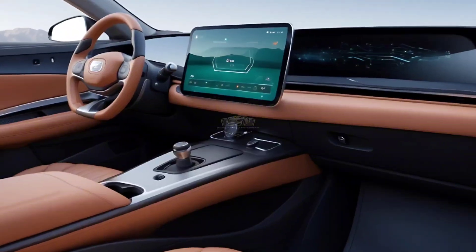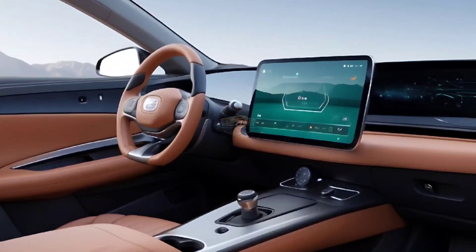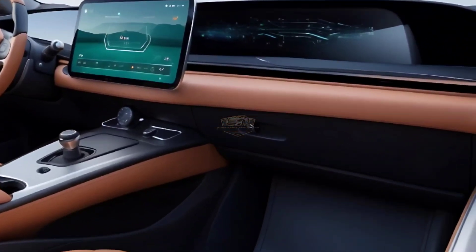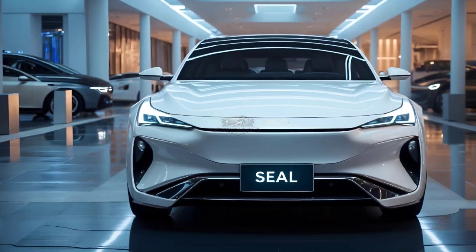A new four-spoke flat-bottom steering wheel and an upgraded version of BYD's innovative rotating infotainment system are two of the significant interior upgrades. It also has a more understated center console with fewer physical controls, wireless charging pads, and concealed air conditioning vents.